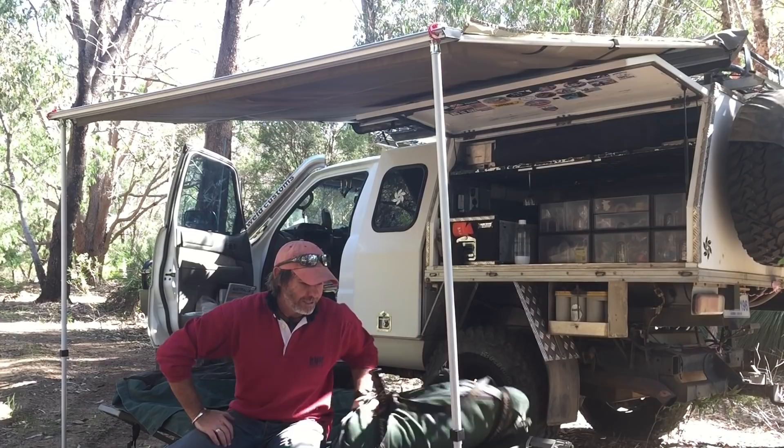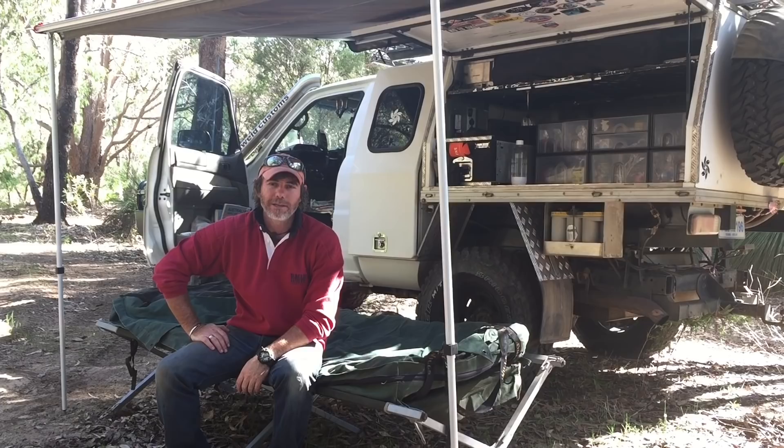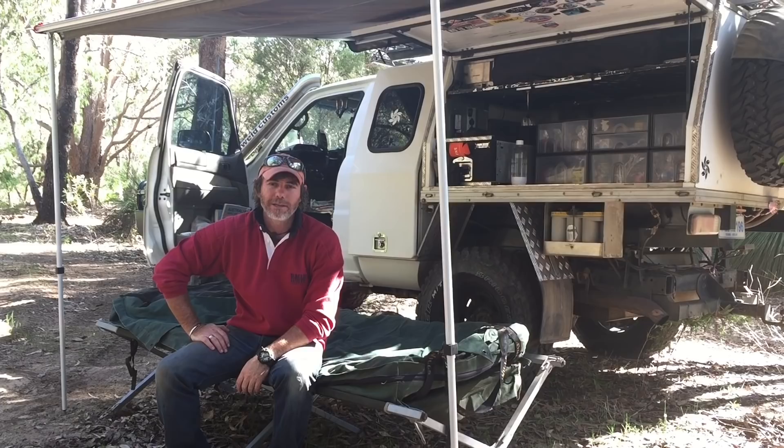A really good trick when it comes to your awning is to just tilt one side down so the water runs off if it does rain in the middle of the night. But make sure you don't tip it so that it hits you on the base of the bed and fills up your swag. And that is pretty much how I do my short-term camping.